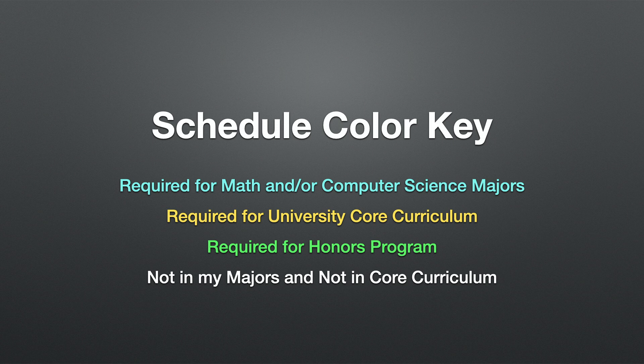For reference, this is the color key for my schedule. I put required courses for math or computer science majors in blue, and used yellow for courses required for my university's core curriculum. Required courses for the honors program are in green, and in white are courses I took that were not in my major and not in core curriculum.